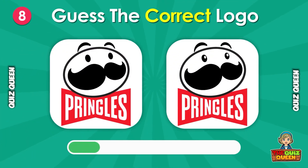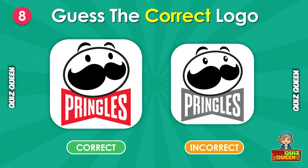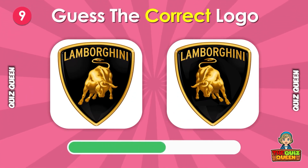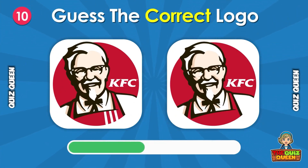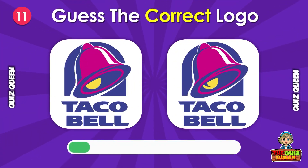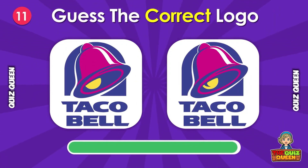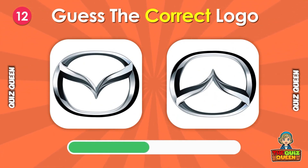How about this one? Which one is the real Lamborghini logo? Which one is the true Taco Bell logo? Which of these is the real Monster logo?